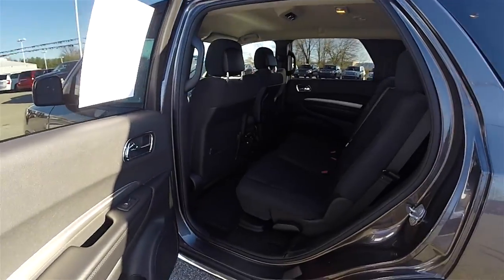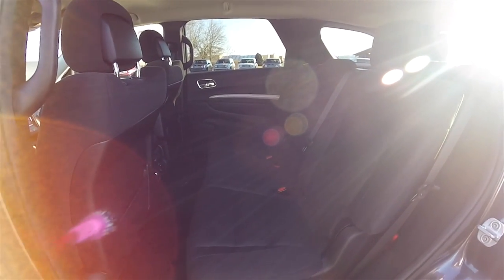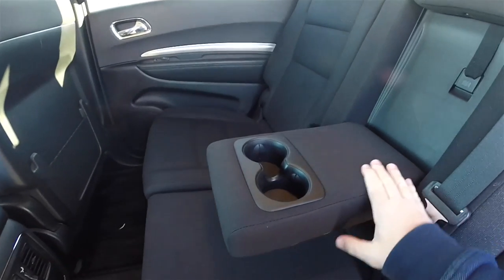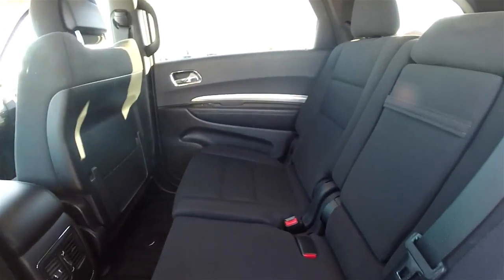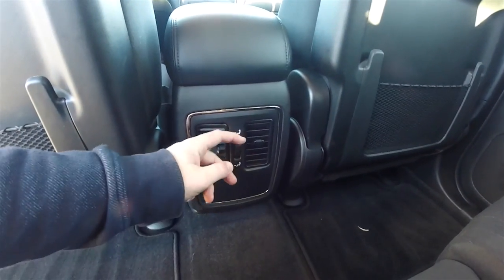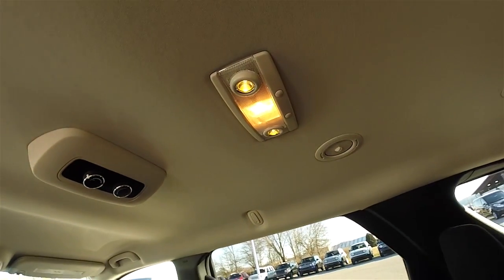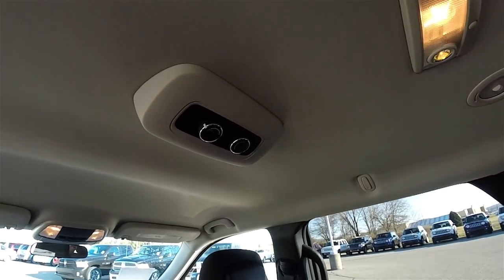All right, take a look at the second row seat. This vehicle does have three rows of seating. 60-40 split folding bench seat. Full down center armrest with integrated cup holders. Rear vents with panel distribution. Overhead you have aimable LED map lights and overhead rear air controls.